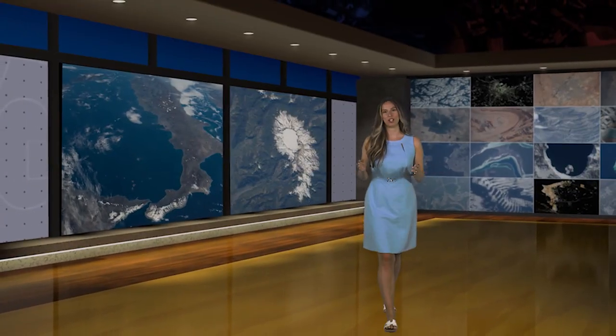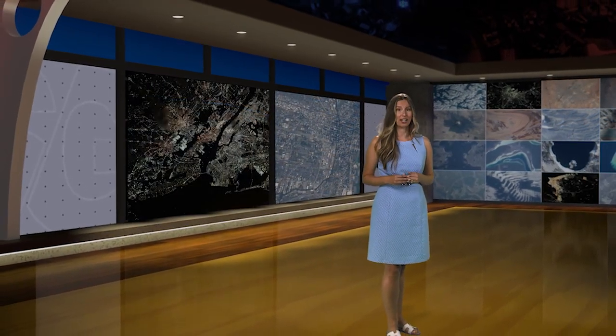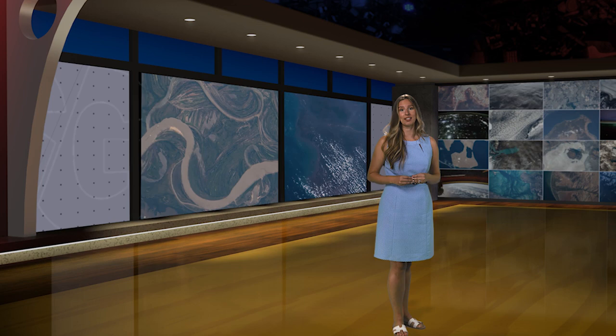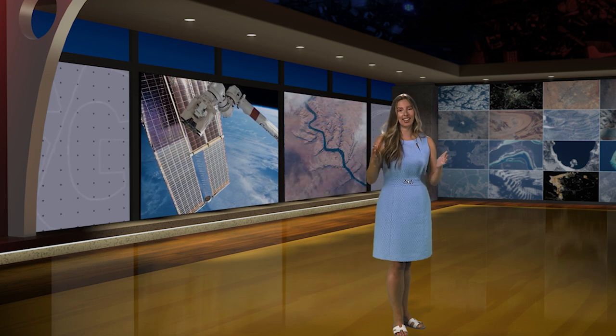Since the beginning of the space station, astronauts have taken many photos of Earth. The photos actively support our understanding of the planet, advance our knowledge of climate change, natural disasters, and the vast changes of Earth's landscape. While most traditional satellites only take photos looking straight down at Earth, astronauts can capture images from a variety of perspectives.